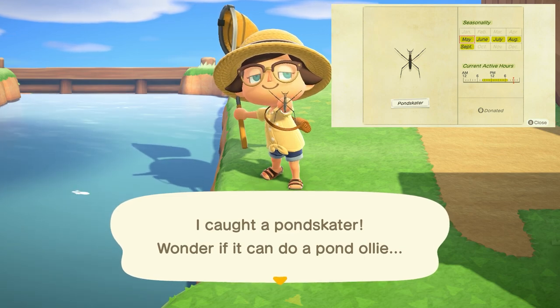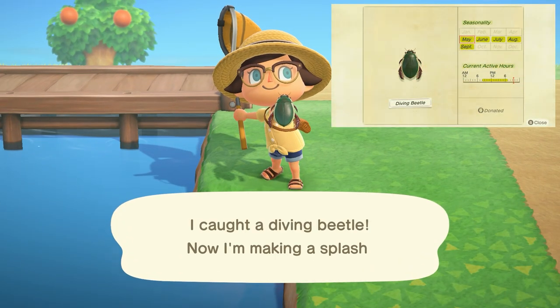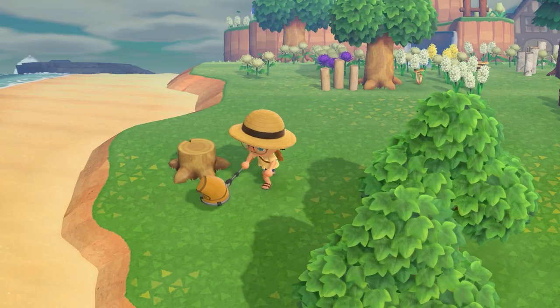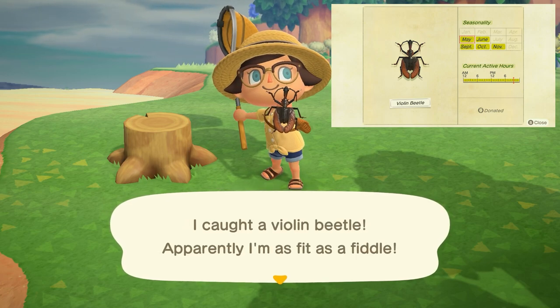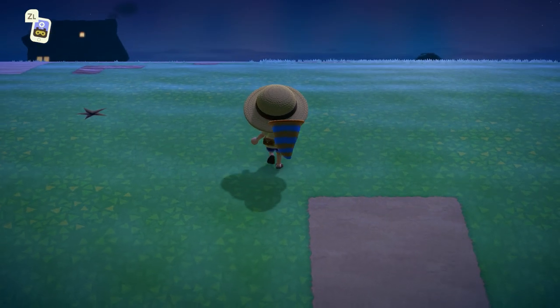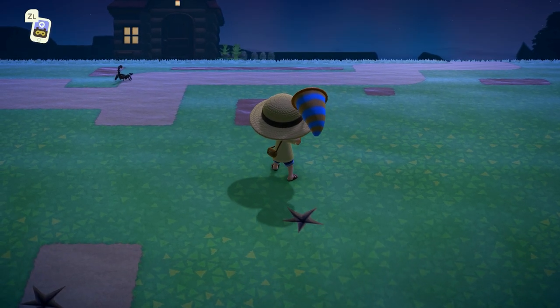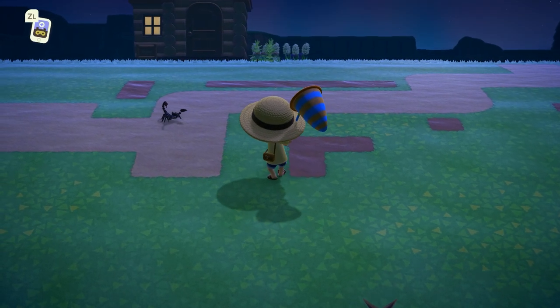Pond skaters are everywhere — you won't have any problem finding them. The diving beetle swims around in fresh water from 8 a.m. to 7 p.m. and sells for 800 bells. The violin beetle is found on tree stumps all day long and sells for 450 bells. The Rosalia Batesi beetle is also on tree stumps all day long and sells for 3,000 bells. The last new bug — not actually a bug — is the scorpion, found running around on the ground from 7 p.m. to 4 a.m. and sells for 8,000 bells.